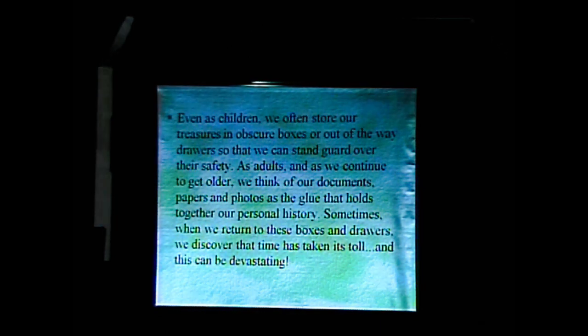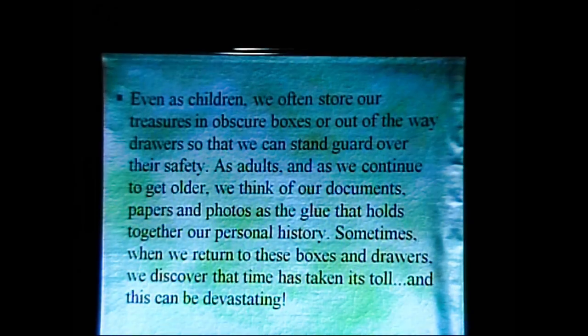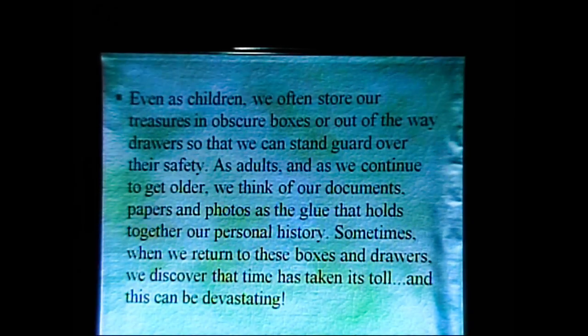Even as children, we often store our treasures in obscure boxes or out-of-the-way drawers so that we can stand guard over their safety. As adults, and as we continue to get older, we think of our documents, papers, and photos as the glue that holds together our personal history. Sometimes, when we return to these boxes and drawers, we discover that time has taken its toll, and this can be devastating. These documents are on the side there — you can take a look. They're in plastic sleeves, but feel free to put your hand in and feel. They feel like the softest velvet you could ever feel. They're almost totally destroyed, but very luscious as they do that.